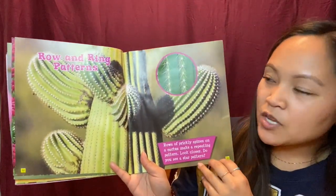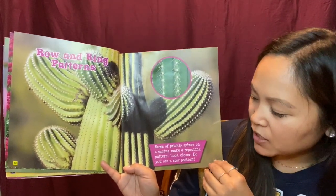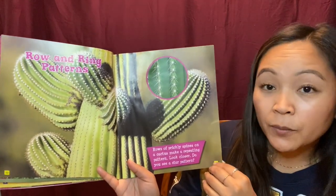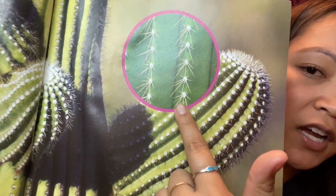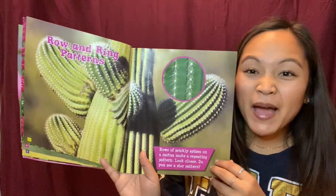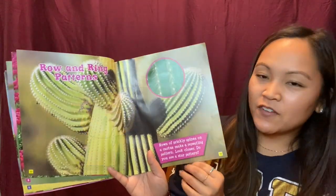Rows and ring patterns. Rows of prickly spines on a cactus make a repeating pattern. Look closer. Do you see a star pattern? So I see these patterns and then look, the pricklies are kind of in the shape of a star and they are in a pattern. So it's like a pattern in a pattern. Crazy. Very cool.